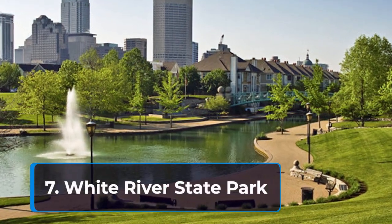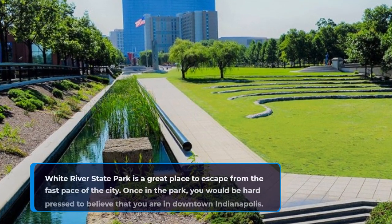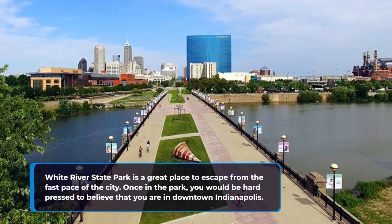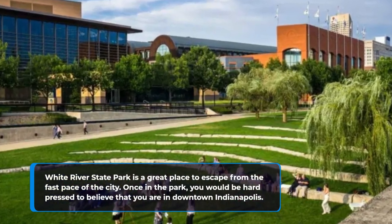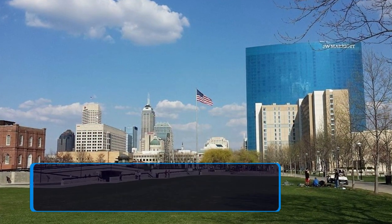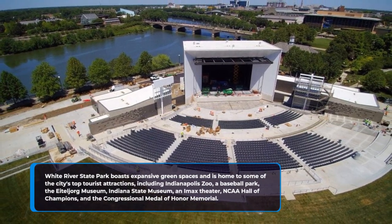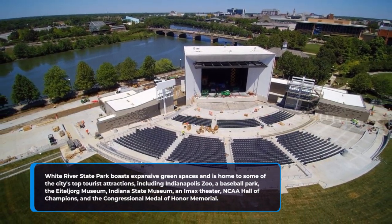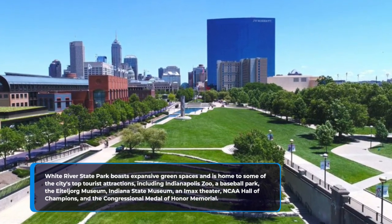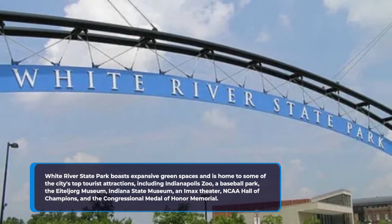7. White River State Park. White River State Park is a great place to escape from the fast pace of the city. Once in the park, you would be hard-pressed to believe that you are in downtown Indianapolis. White River State Park boasts expansive green spaces and is home to some of the city's top tourist attractions, including the Indianapolis Zoo, a baseball park, the Eiteljorg Museum, Indiana State Museum, an IMAX Theater, NCAA Hall of Champions, and the Congressional Medal of Honor Memorial.